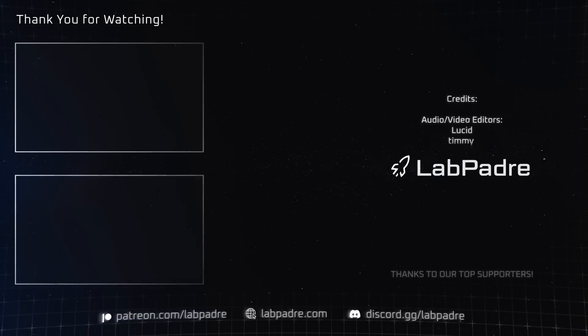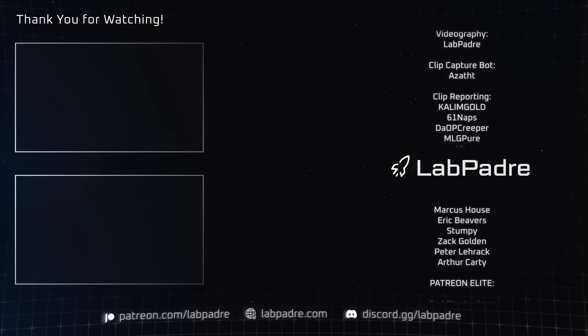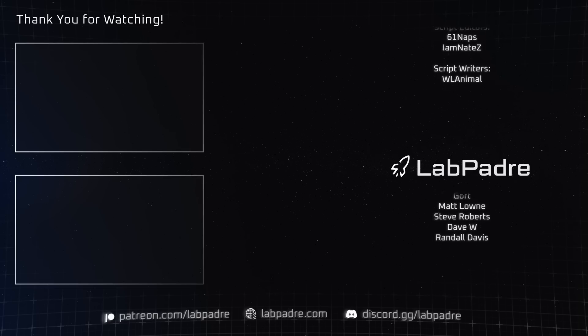And there you have it, another SpaceX and Starbase weekly update brought to you by LabPadre. Don't forget to hit the like and subscribe button if you haven't already, and we'll see you next week. Thanks for watching. LabPadre out.